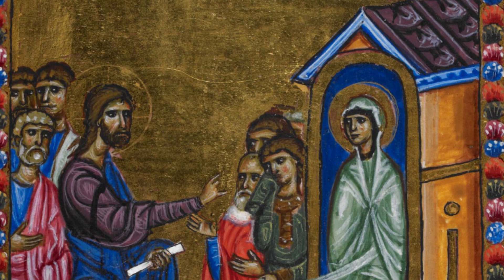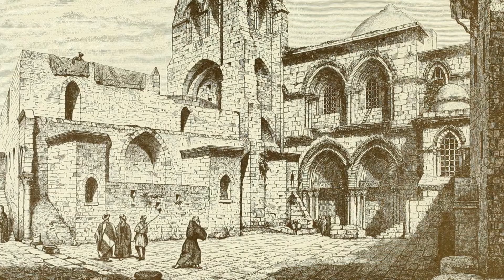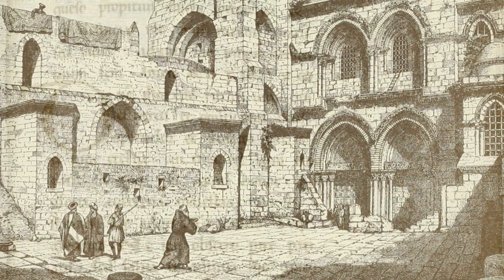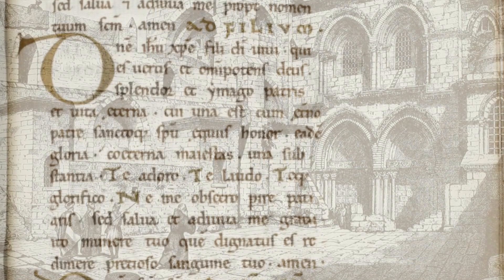Evidence indicates this manuscript was made in the workshop of the Church of the Holy Sepulchre in Jerusalem. Given how lavish it is, it was clearly made for one of the leaders of the crusading movement — but who exactly? One important clue is that the Latin used in some of the prayers uses a feminine ending, which is quite unusual, and that further narrows the possibilities to the elite women of the crusading movement.